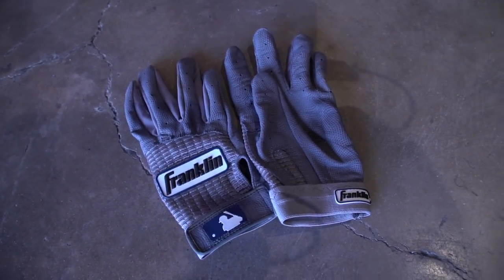We'll go over here to the Franklins batting gloves. Same thing, best in the game. Really can't go wrong with the Franklins.